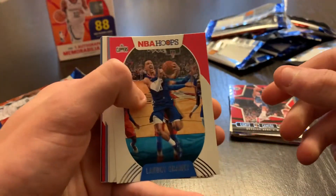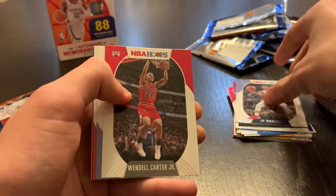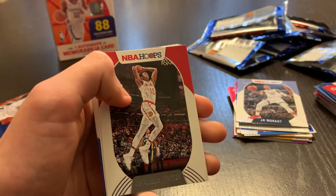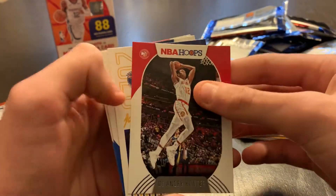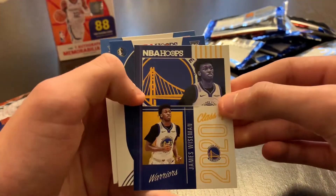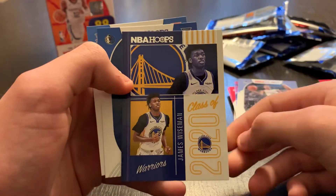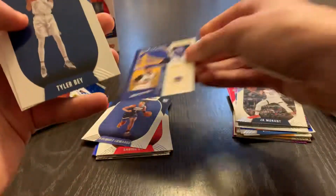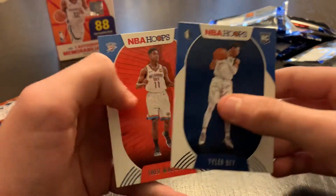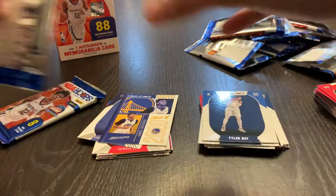Pack nine: Landry Shamet, Ja Morant second year, Wendell Carter, Brandon Clark, DeAndre Hunter. And a Class of 2020 James Wiseman — very nice. Tyler Bay and Tao Maldon. Not bad at all.